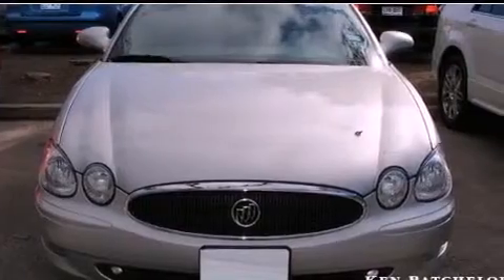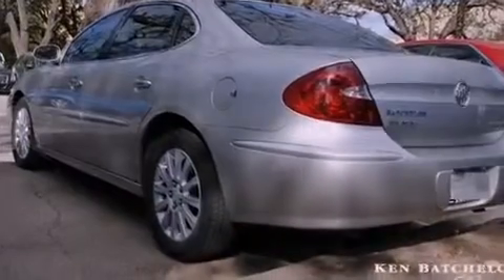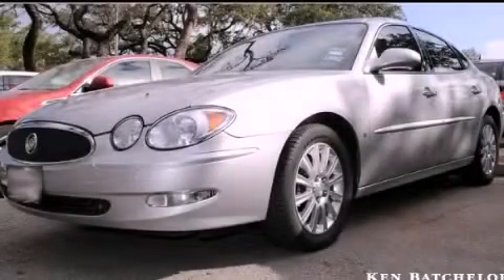With an EPA estimated rating of 27 miles per gallon on the highway, this automobile is clearly a fuel-efficient choice. Contact us today and schedule your opportunity to see this vehicle in person.